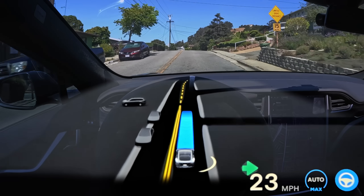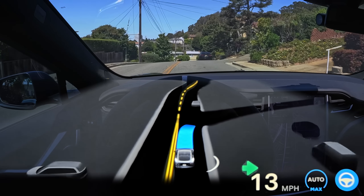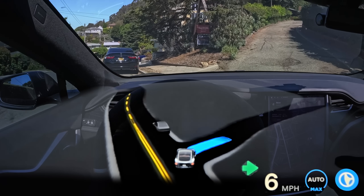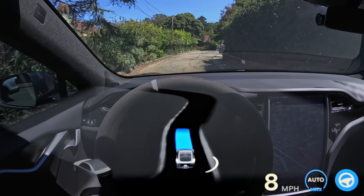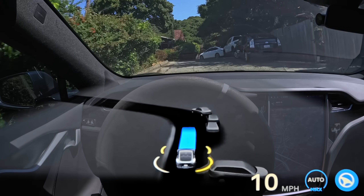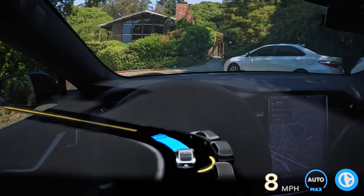Even though I think the performance on Hardware 4 is a bit better than Hardware 3, Hardware 3 is still leaps and bounds way better than any other driver assistance system you can currently get. If you compare this to Mercedes Level 3, Mercedes looks like a complete joke — it has a 0% chance of getting you to your destination.